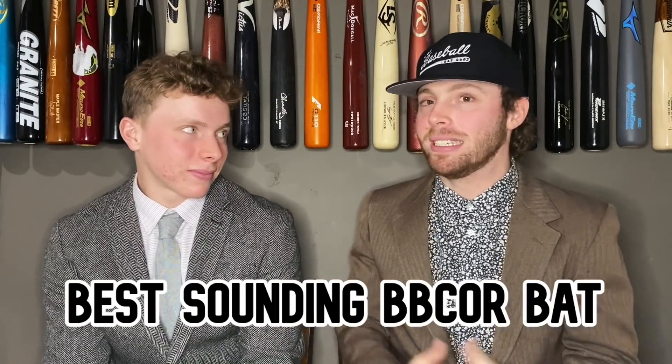Next up, the best sounding BB cores. This is kind of tough because back in the early BB core days you had a lot of weird sounding bats — like the Select 716, which sounded like ash, just an absolute crack. Now a lot of bats sound the same, especially the composites and aluminums — really mild sounds. Though the Rawlings and Marucci bats have those annoying pings, especially in a batting cage. The Rawlings Velo when you're in a batting cage — just rings your eardrums.